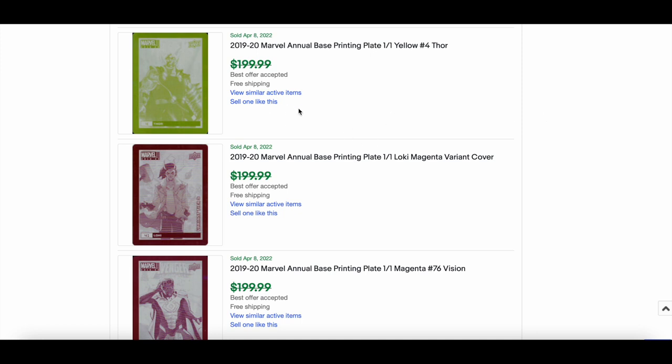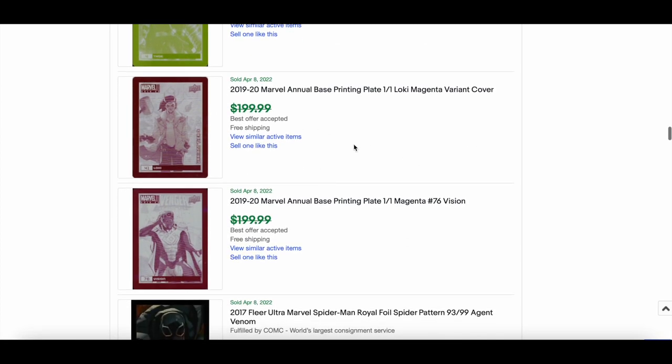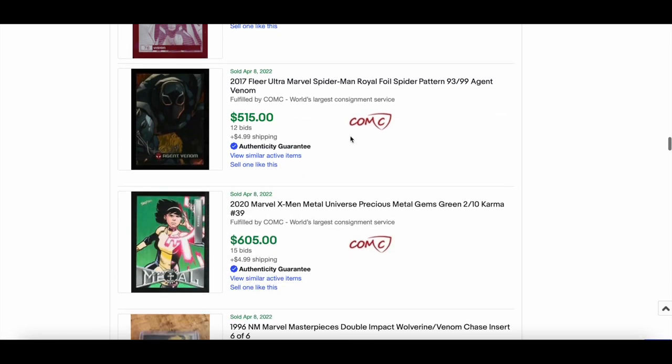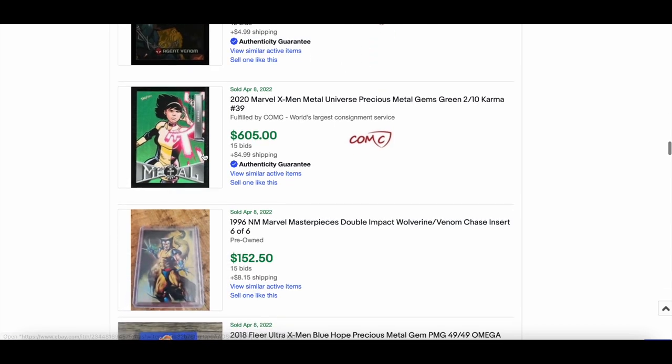The Annuals were selling in the range of $115 best offer accepted for most — Thor, Loki, Vision all in that range. Another royal foil out of 99 — Agent Venom — went for $515. Really sweet.